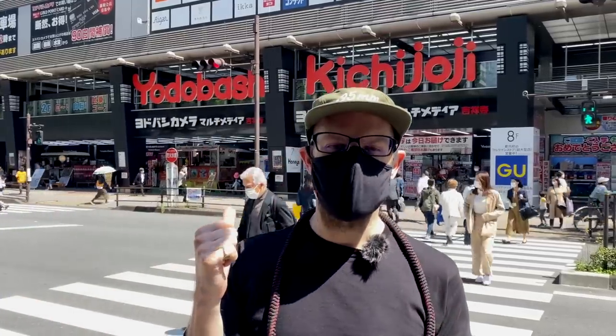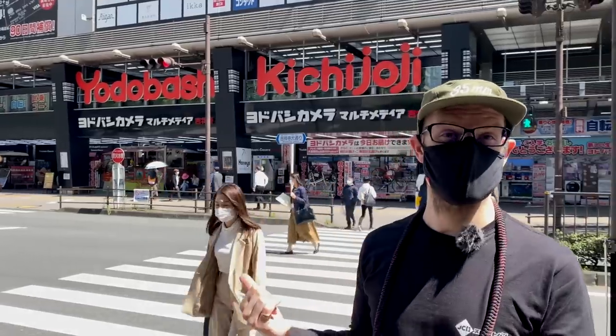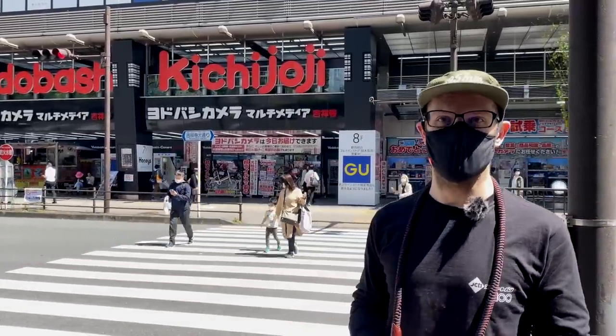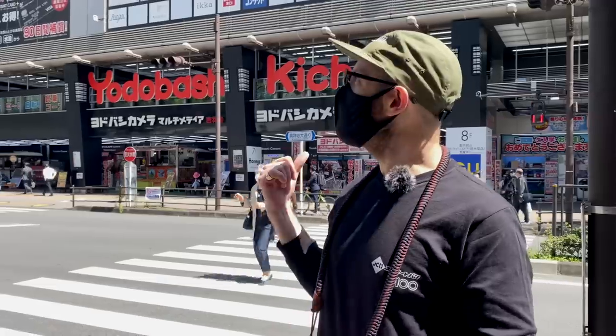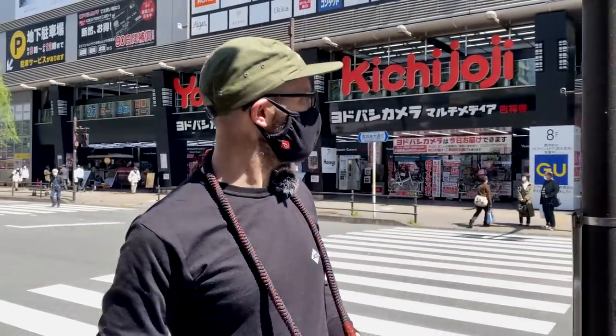That is the Yodabashi for Kichijoji — Yodabashi camera. I got my office initially because it was next door, so it was super convenient. And at the time I was doing a lot of business with Yodabashi, but times change and we're moving. Now Yodabashi is far away. It's less convenient, but I don't really miss it because it's also really, really noisy.